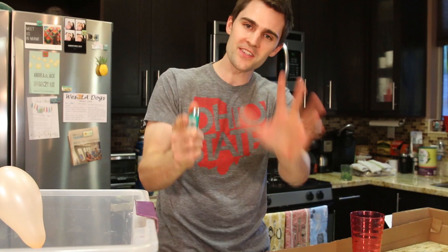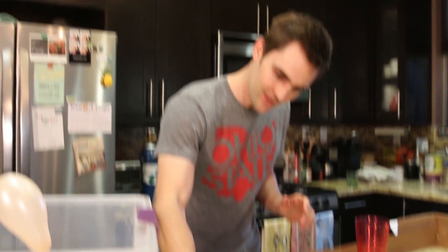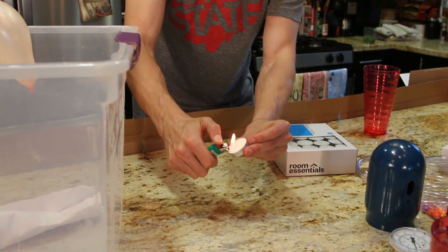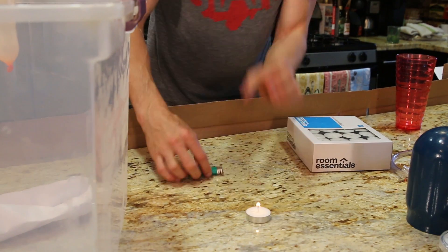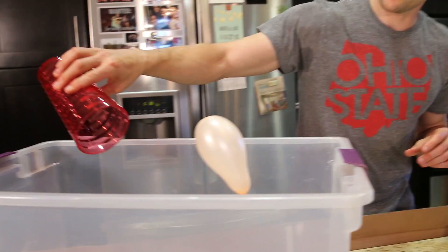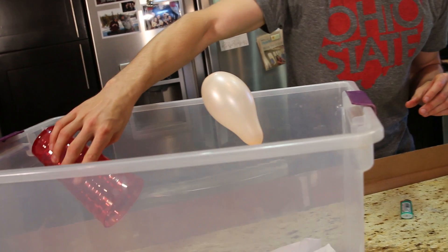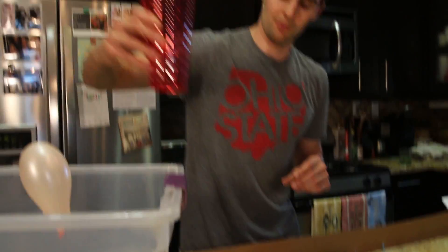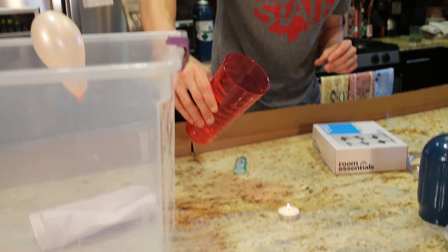Another thing that sulfur hexafluoride can do is it can put out a fire. The reason it does that is because it's actually displacing the oxygen entirely. So I'm going to show you guys this. Here's just a little tea light. I'm going to go ahead and light that up and let that burn. Now I'm going to just take a scoop of the sulfur hexafluoride right here, so I just take a scoop, and I'm just going to pour it on there. Here we go. Out. Boom!